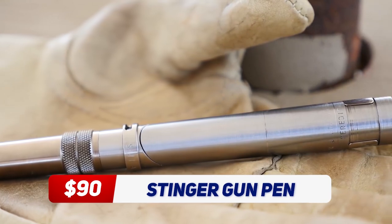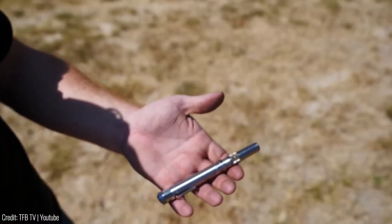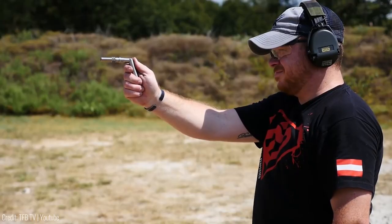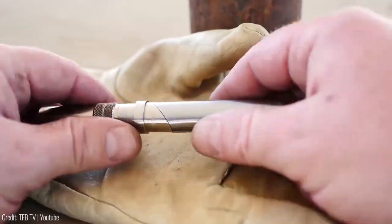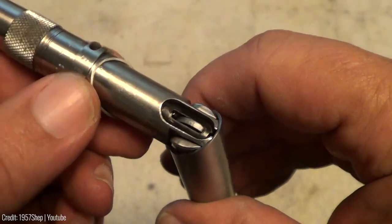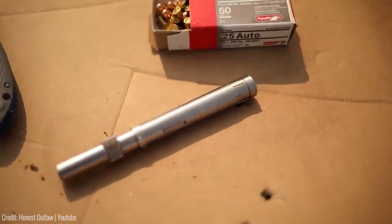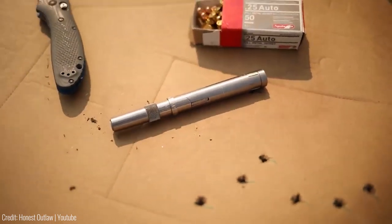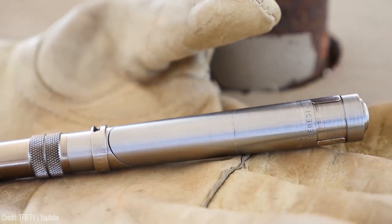The Stinger Gun Pen is a discreet self-defence tool that looks like a regular pen but packs a punch. It's a real pen that also doubles as a pistol that fires .25 ACP ammunition. The pen is made from aircraft-grade aluminium and has a sleek, stylish design. One of the great features of this pen is its concealment — it's a discreet and portable option that can be carried with you at all times.